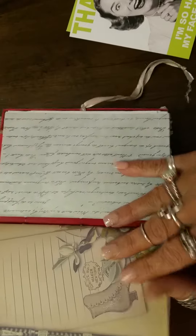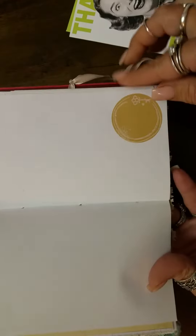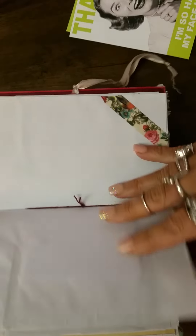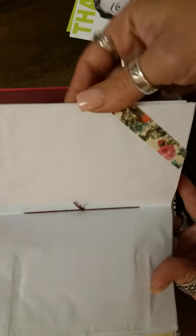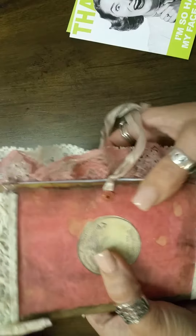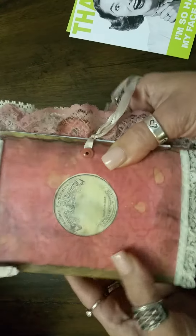Melanie, thank you for selling me your junk journal. I am very pleased to be the first person to buy one from you. Very happy to own one, and I am just in love. It is beautiful. I love the lace, I love the detail, and it's going to be something that I treasure forever.